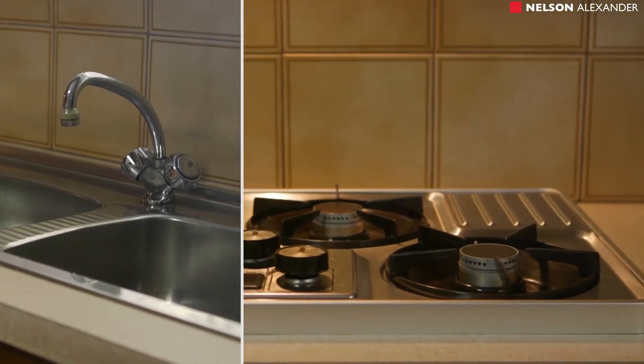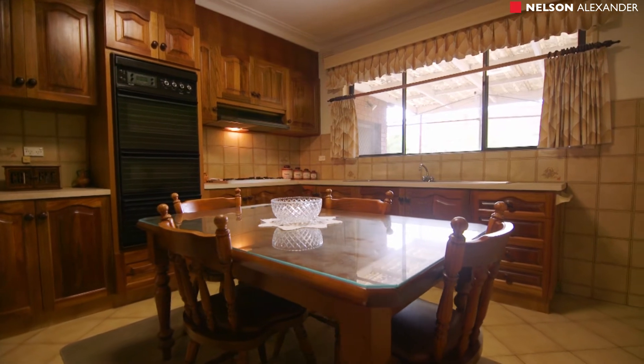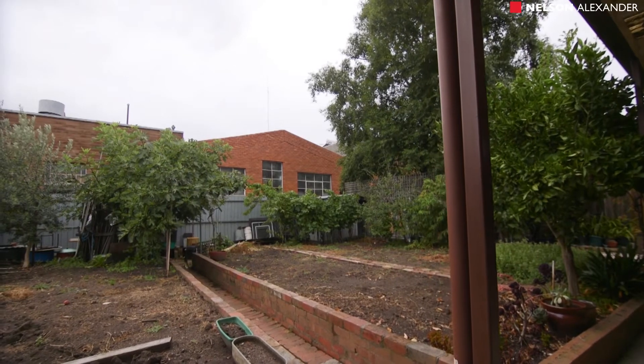Add to this ducted heating, alarm system, plus large outdoor undercover patio and entertaining living room, garage via side driveway and expansive north-facing backyard, complete with right-of-way access.